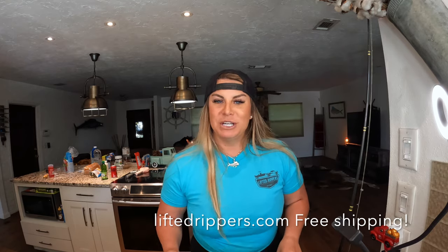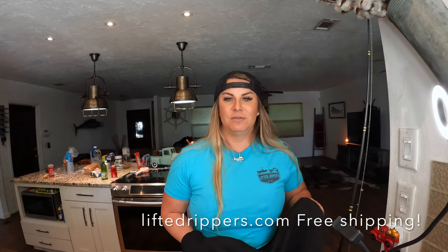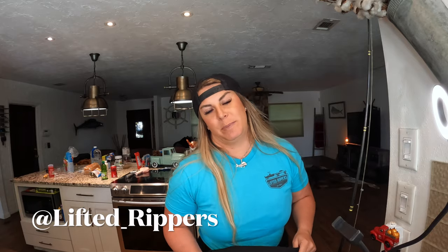Everybody needs a custom rod in their life — especially if you've got somebody on a holiday. Christmas, Valentine's Day is coming up, and you can get your name put on it or your significant other's or your kid's name. Thank you guys so much for following along on this wild journey of mine. I'm excited to have launched Lifted Rippers. You can find it at LiftedRippers.com or on Instagram at Lifted underscore Rippers.